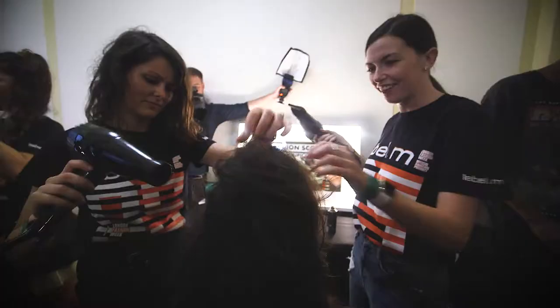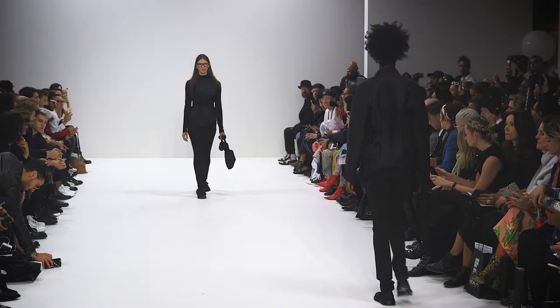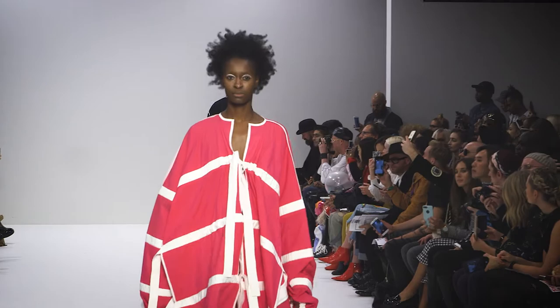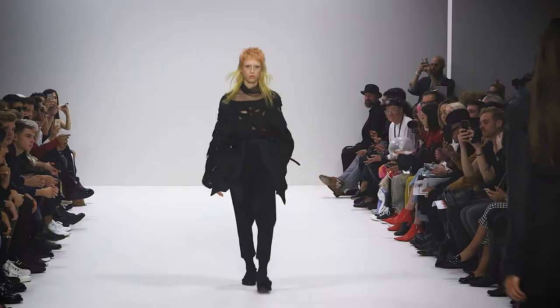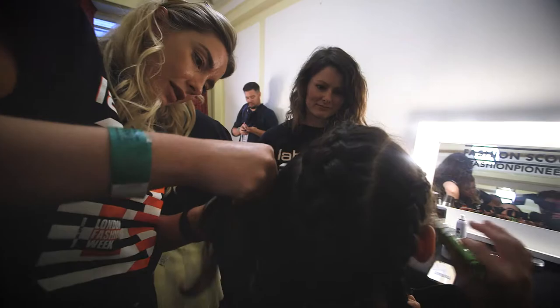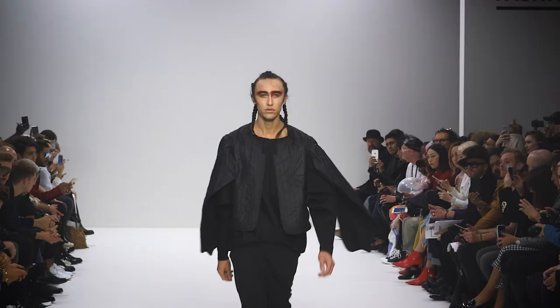We've just done the Wants to Watch show. What was really cool was we've done a lot of different stuff. We've done really strong shapes. A lot of the models were actually cast for their cool haircuts they had already. But then for example, for one of the models we've done some cool braiding, still keeping it with the braids, keeping it with a masculine touch.